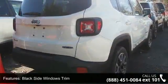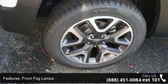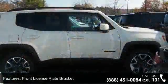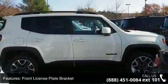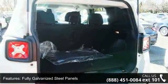Additional features include a front license plate bracket, fully galvanized steel panels, liftgate rear cargo access, lip spoiler, roof rack rails, and 16x6.5 aluminum wheels. Low mileage is an important factor in your purchase, and this vehicle delivers a low odometer reading.